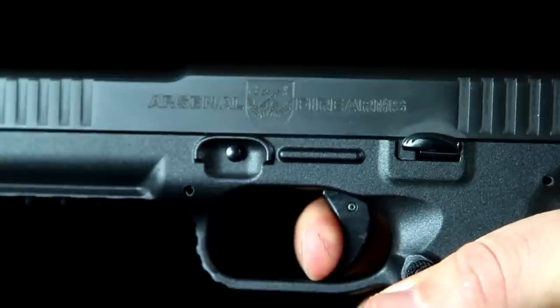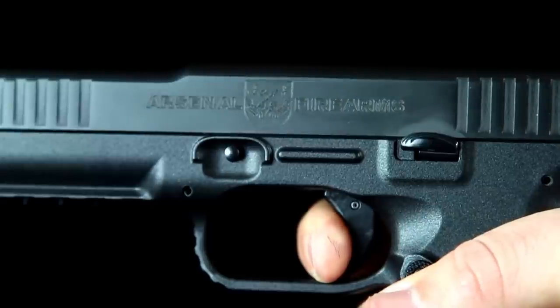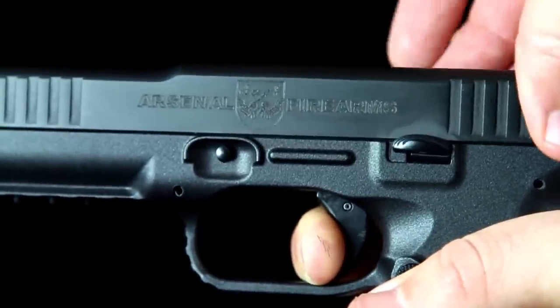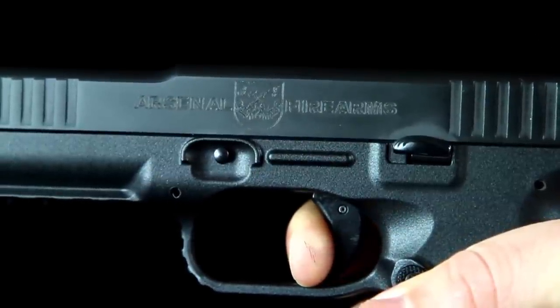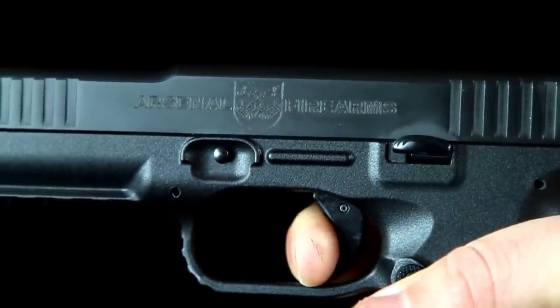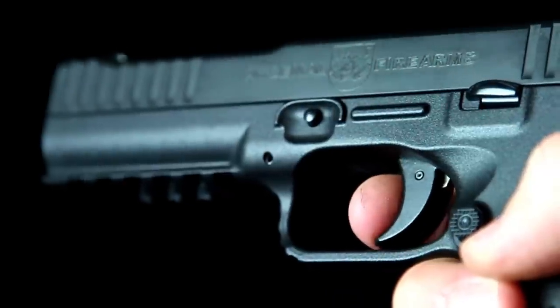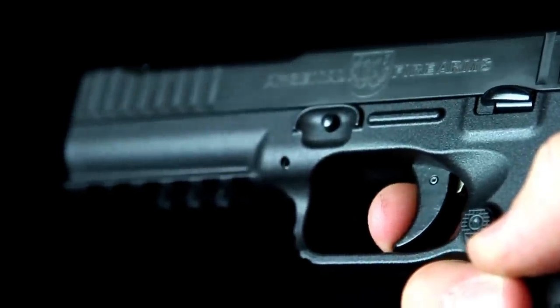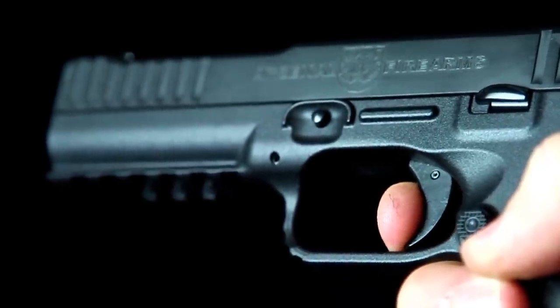The trigger of the Strike One pistol right out of the box is actually very nice — it has a nice smooth crisp break. But there's one issue: the sponginess on the back side of the trigger. It doesn't completely depress and stay put; it has a little bit of wiggle room. I think the sponginess comes from the patented safety trigger. Rather than being a two-part trigger like most guns nowadays, the safety is actually enclosed in the external housing, causing that little bit of sponginess.